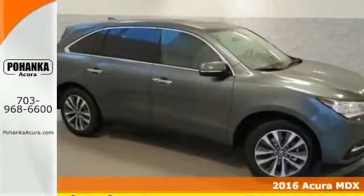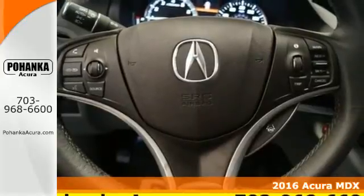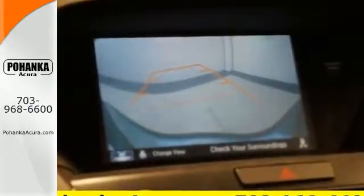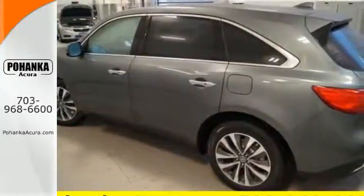It's a 2016 Acura MDX, a luxury crossover that is ready to pamper both driver and passengers. Every inch of the luxurious cabin exhibits a meticulous amount of design detail. Even the second row sits higher than the front, creating a theater-style seating arrangement.